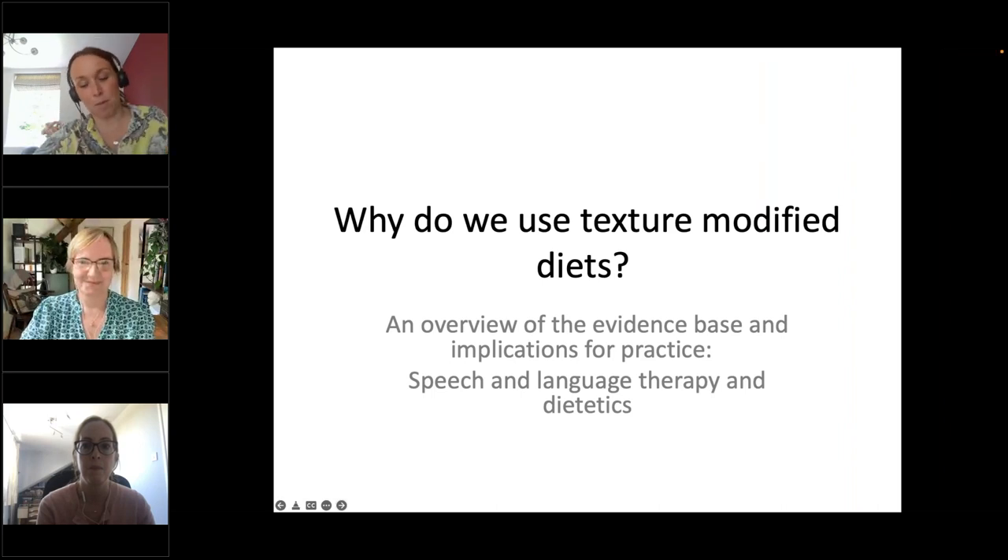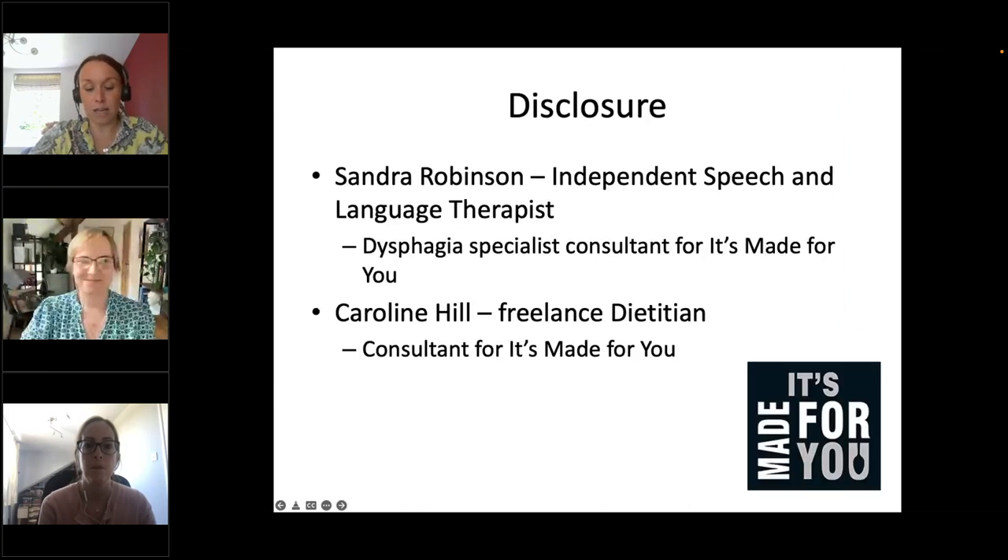By way of introduction, I'd like to welcome to today's webinar Sandra Robinson and Caroline Hill. Sandra is an independent speech and language therapist and director of Speech Therapy Works Limited. She has extensive experience of dysphagia management in the NHS and private practice, in both acute and community settings. As well as supporting patients, she provides dysphagia consultancy and training to businesses. Caroline is a freelance dietitian and runs Caroline Hill Nutrition, providing private dietetic consultations and nutrition consultancy services to the medical nutrition and food industry.